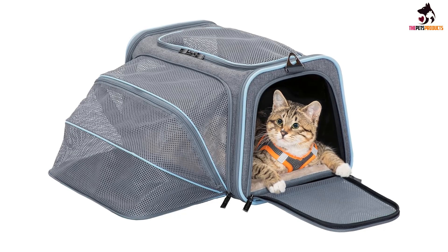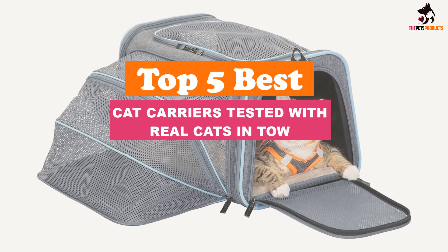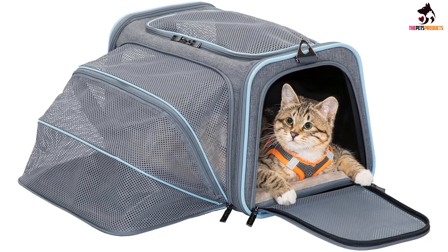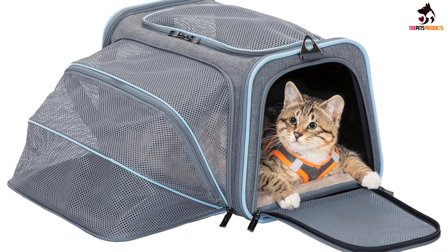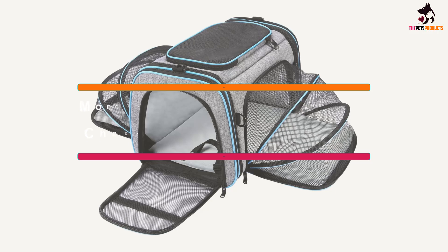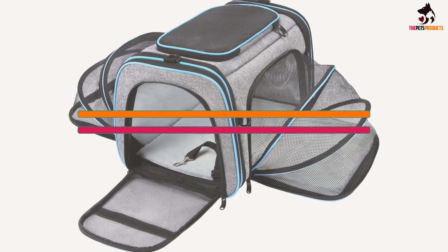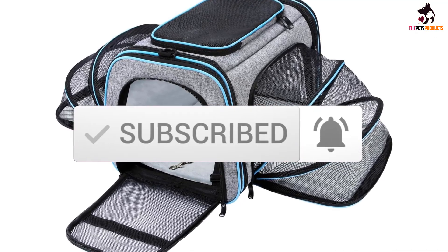Hey guys, in this video we're going to be checking out the top 5 best cat carriers tested with real cats, that are available on the market for their true quality. I made this list based on my personal opinion and hours of research, and have listed them based on popularity, quality, price, durability, user opinions, and more. If you want to see more information and the updated price, you can check out the description below, and also make sure to subscribe for more reviews. Let's get started.